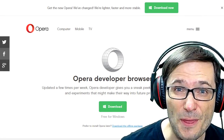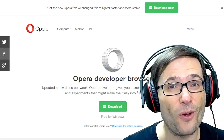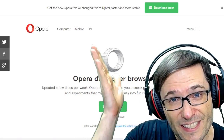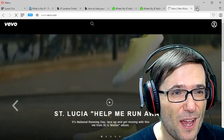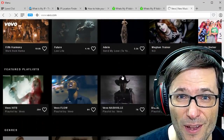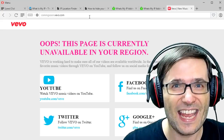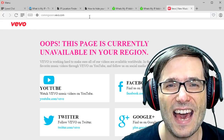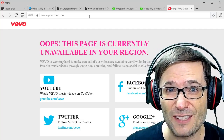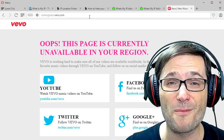I also talked about Opera 38 Developer because it has a built-in VPN, which means you can change your IP to be from the United States, Canada, or four countries it currently supports. The website is opera.com/developer. Here is the browser behind me. As I'm in the Philippines, if I go to vivo.com without the VPN it tells me I can't see the website in this region — but with the VPN turned on I can see it. That is the main reason to use a VPN: so you can see content that is geo-blocked if you happen to be outside the region where they allow you to watch, like vivo.com requiring you to be in the United States.